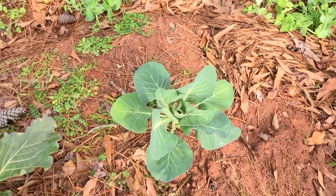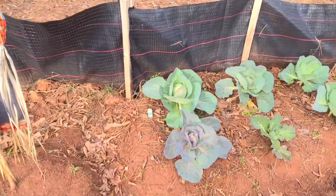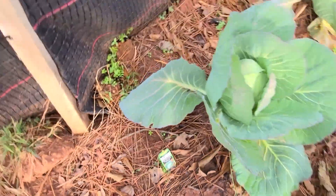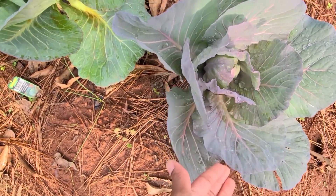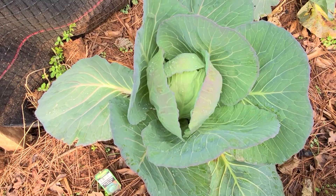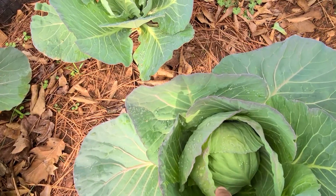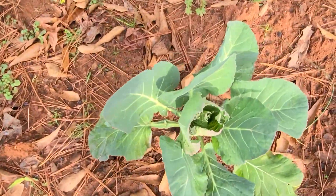This one in the back is an Early Jersey that I just stuck back here. And the last bed on the left side of the fence is Bonnie hybrid. You can see it's starting to fold, and it's starting to get like a purple tint to it - that's cute. This is the biggest one we have so far in the entire garden, so that one is most likely gonna be picked first. That's another one, that's the second biggest one, that's another one that's starting to fold.